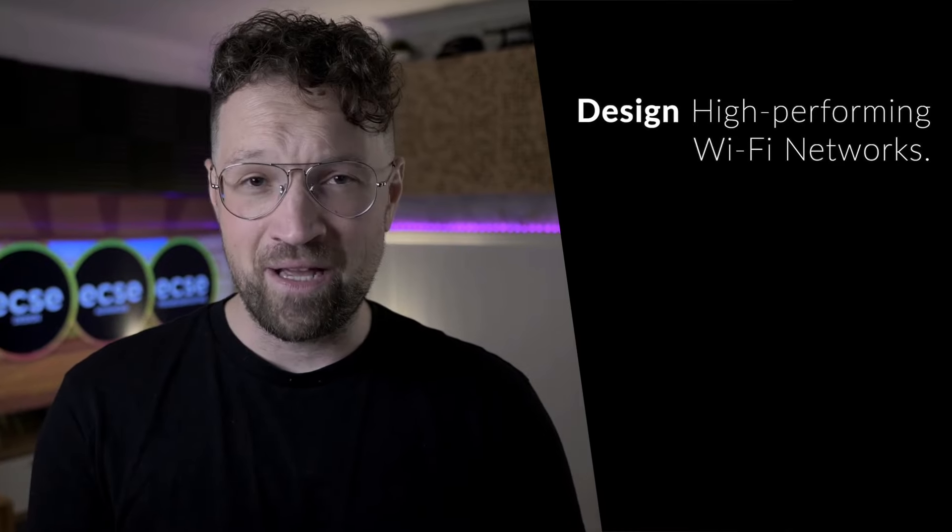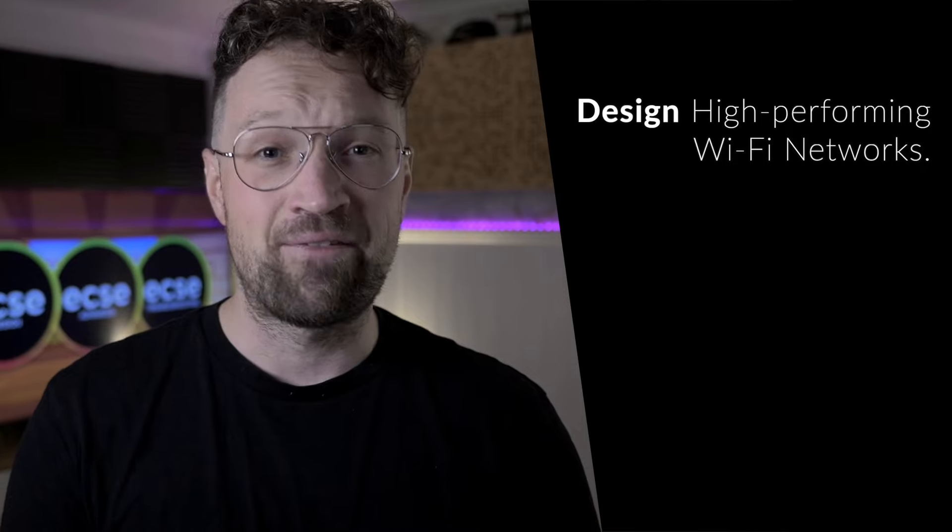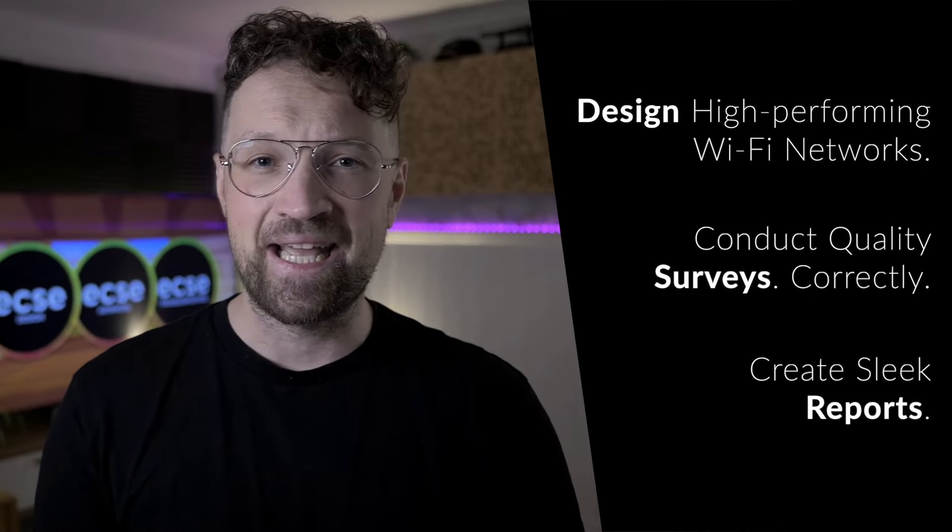After finishing my ECSE design training, I was able to properly do these things: design beautiful and high-performing Wi-Fi networks that not only meet your requirements but also work in every industry, conduct quality surveys correctly, create sleek and automated reports. I encourage you to join the dream team and get ECSE design certified.